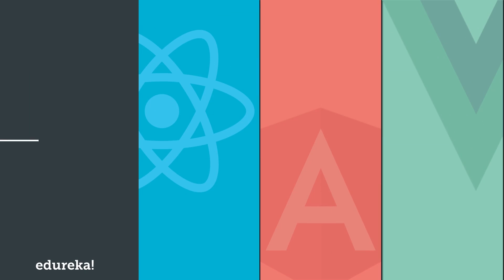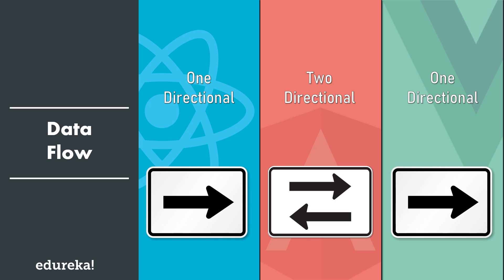Next, we will see how these frameworks manage data flow. React and Vue follow one-directional data flow, meaning throughout the application the data flows in a single direction, giving you better control over it. Angular follows two-directional data flow, which increases the app's complexity, making it tough to understand and implement.